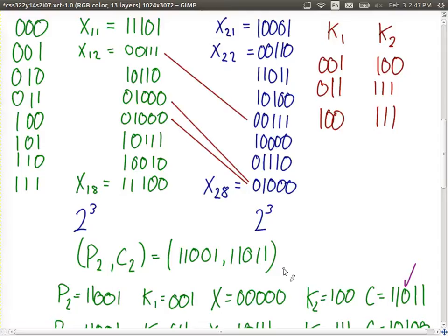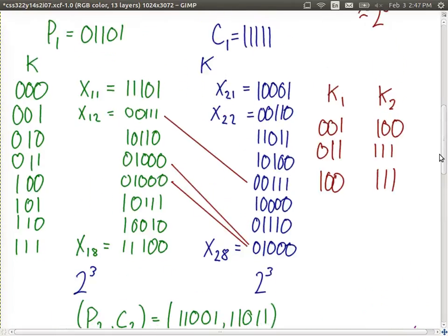As a result, the attacker finds the values of K1 and K2, or effectively the six-bit key. Let's go back and summarise the concepts and apply them to real DES.